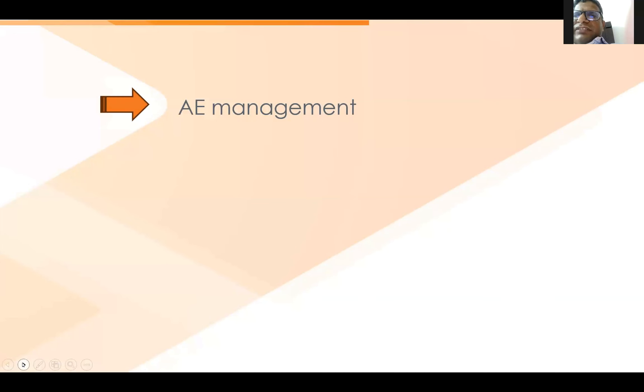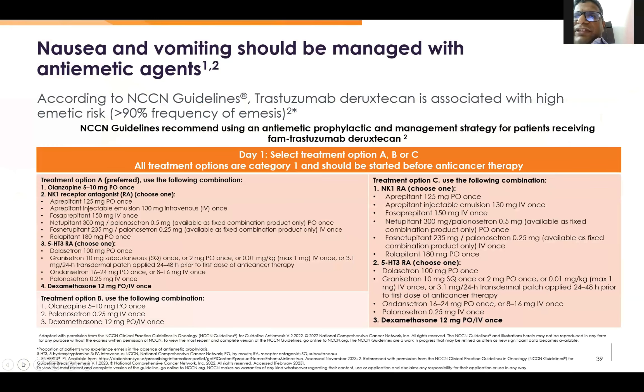Coming to AE management. Everyone knows about nausea and vomiting, so I will focus on ILD data, which is a newer side effect. Since this is a highly emetogenic agent, we should manage its effects as we do for any highly emetogenic drug.